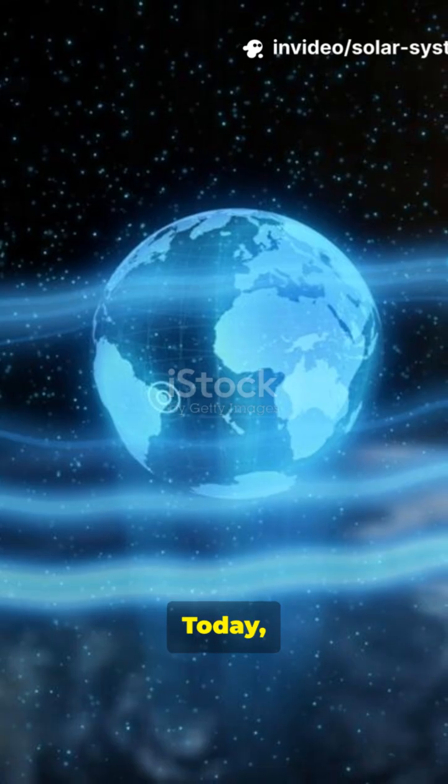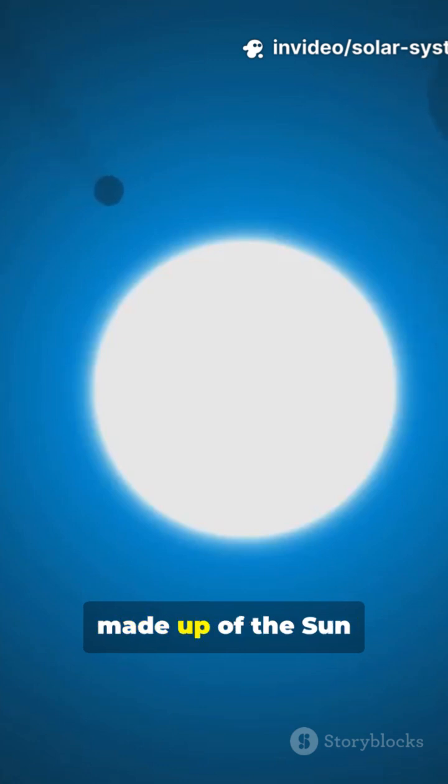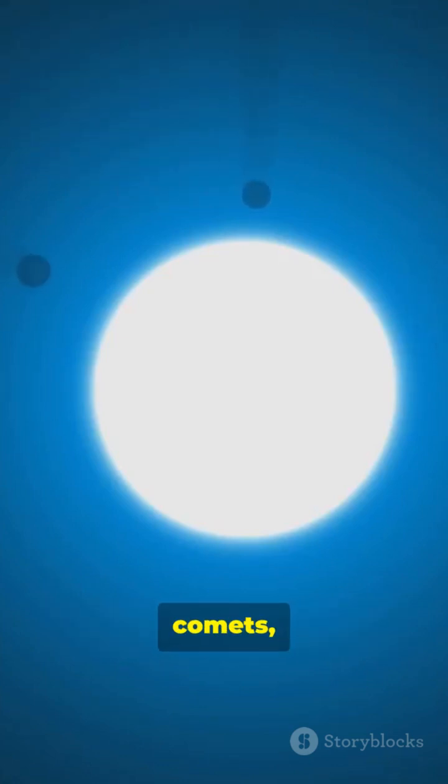Welcome back to the channel. Today let's explore our amazing solar system. The solar system is made up of the sun and everything that orbits around it — planets, moons, asteroids, comets, and more.